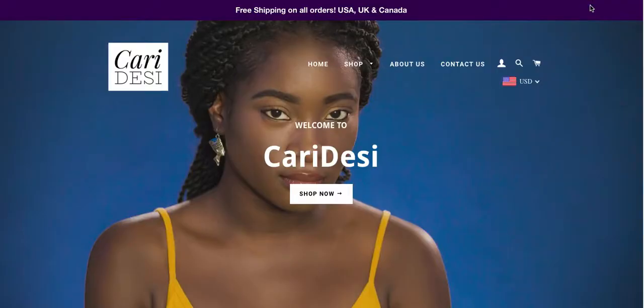I am reviewing Kari Desi's home page and I really love the first image. I love that it's bold, I love that it's original and very colorful, so this is great.